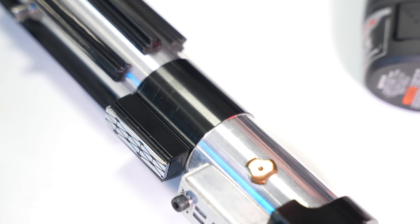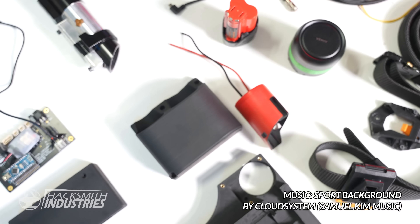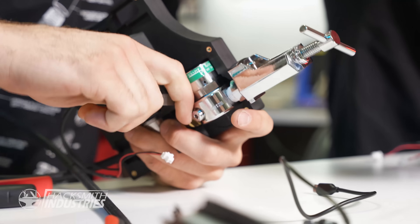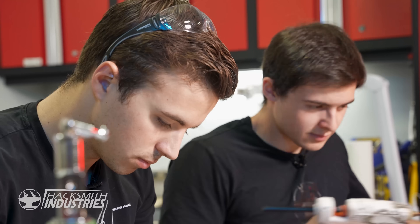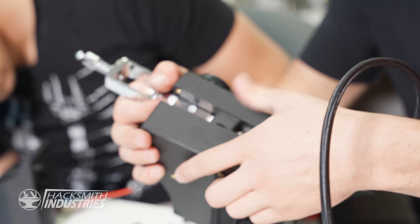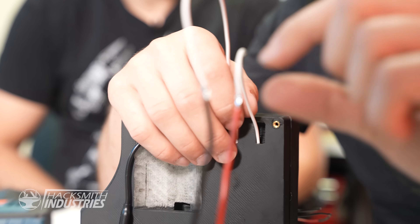Now that I have the lightsaber hilt fully finished and Charles put together and tested the circuit board, it's time to work on the power pack. I have Chris, our new co-op from the University of Waterloo, who's designed the power pack components. We've made a bunch of upgrades to our power pack, including a swappable battery, a smaller speaker, quick connects, much cheaper valves, and a fuel heater to ensure consistent performance.